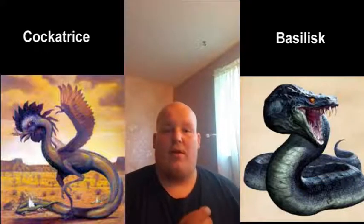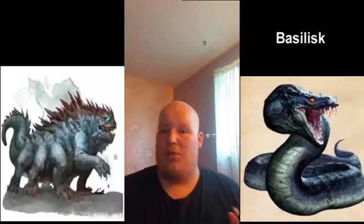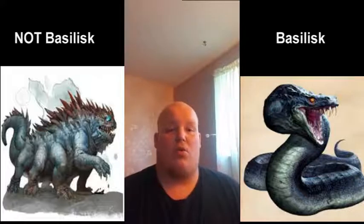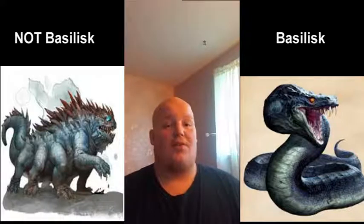First, we have the Basilisk, which everyone thinks is a giant, scary snake monster or lizard thing with like six or eight different legs. But the actual origin of this creature is the fact that a serpent or toad egg gets incubated by a male chicken — a rooster. When that happens, apparently, a snake is born that has the ability to kill you by paralyzing you or turning you into stone, whichever one you decide to believe.